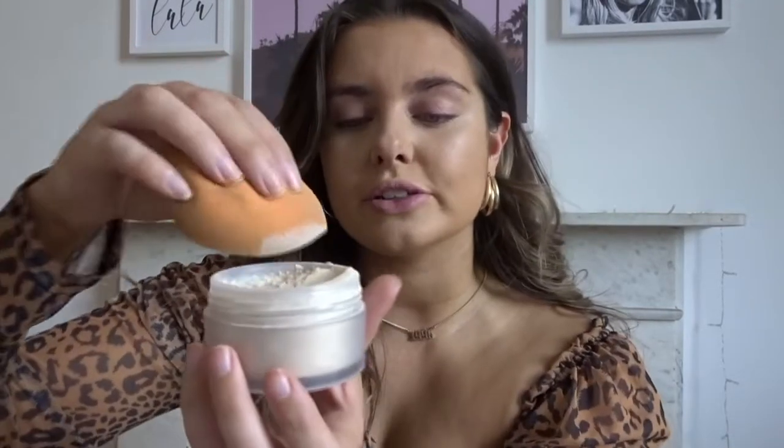Moving on to powder. For under eyes, you just know for a glam look it's got to be Laura Mercier. So what we're going to do is just tap a beauty blender into there and then just pat under our eyes. If you struggle with creases and makeup staying on, it's just the best. Doing this probably makes the biggest difference to your makeup because it will set like no pores, just smooth, flawless. I love it.